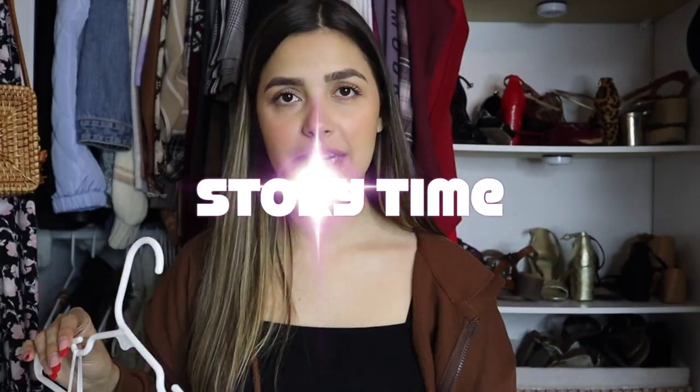I came across this shirt and I have a story and a theory for it. I think it's cursed, and so do my friends, because I've only worn this shirt twice and both times I've gotten injured — and it was in the same leg. Let me tell you guys the story.